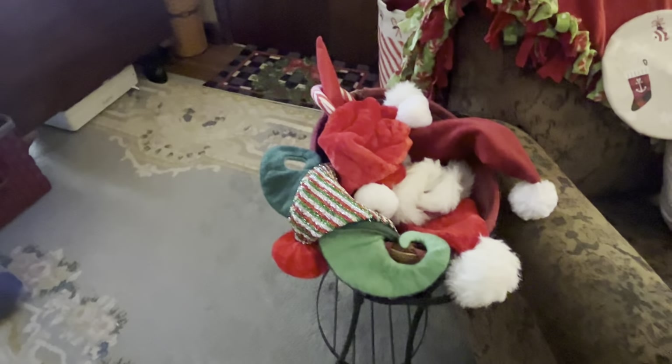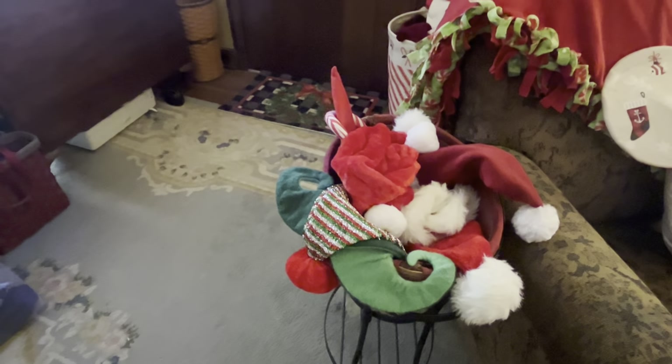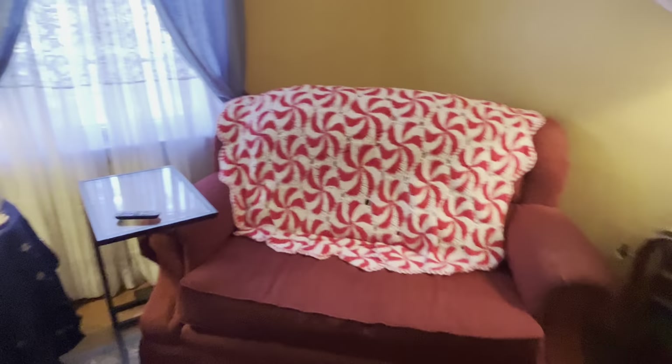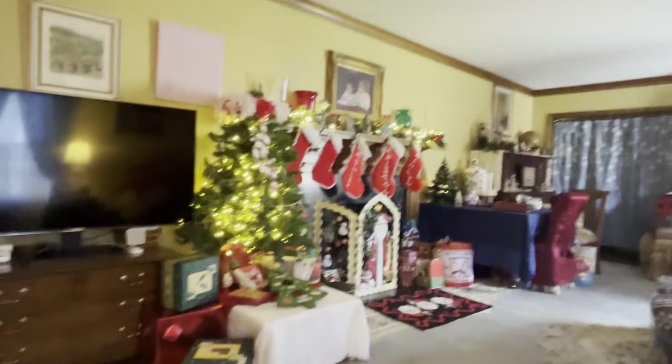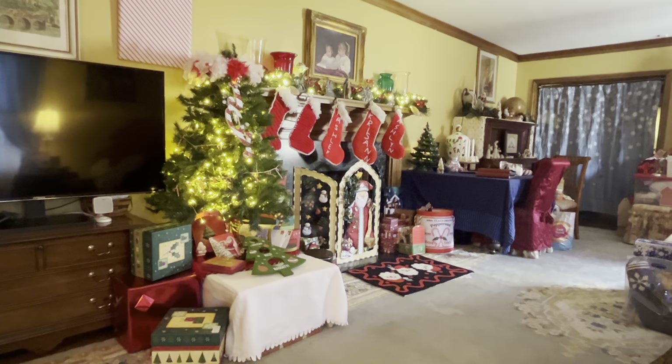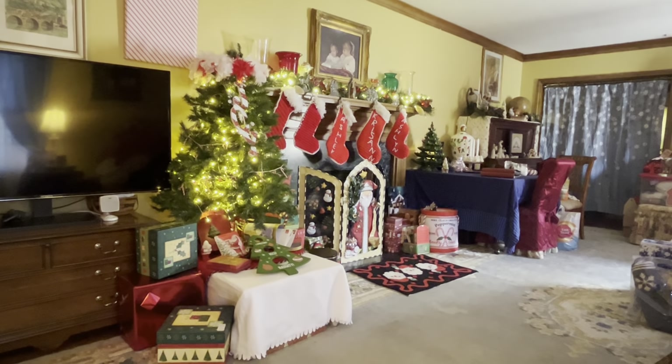This is my basket full of hats — Santa hats, elf hats, things like that. I'm going to sit back down here and sign off for this morning. I hope you all enjoyed this little tour, and I will catch you all later tonight when we do the tour in the nighttime.